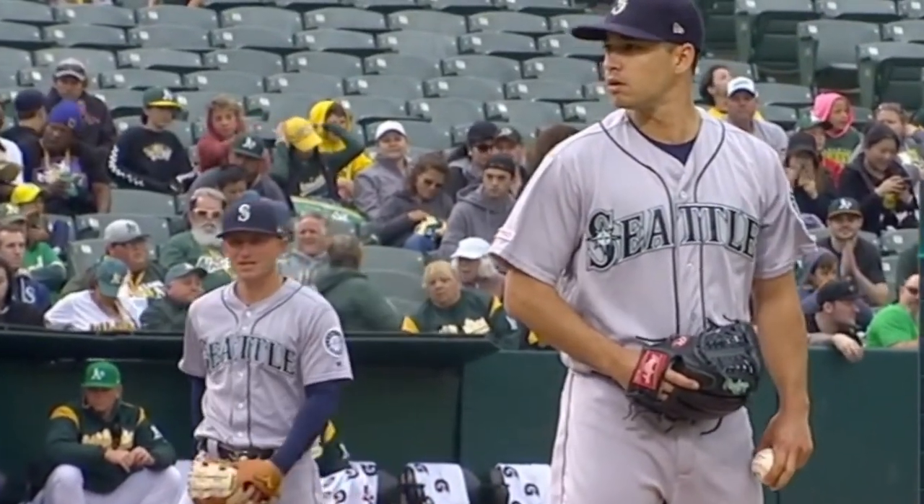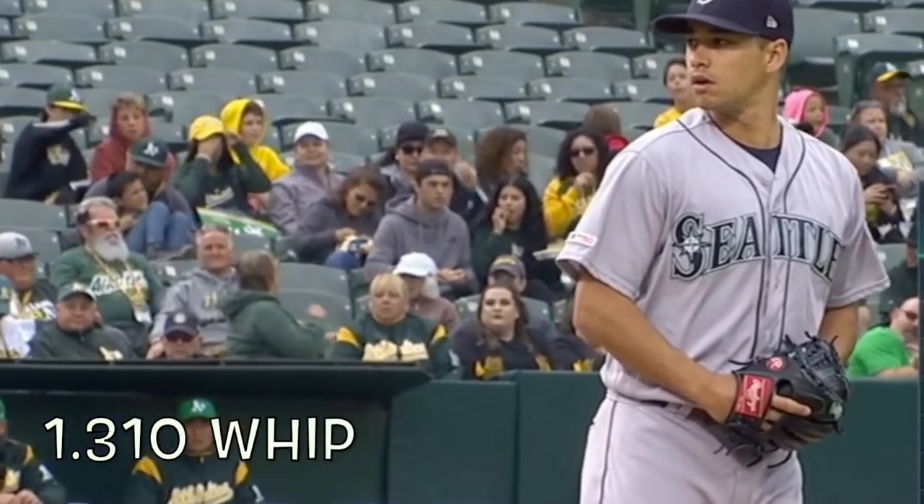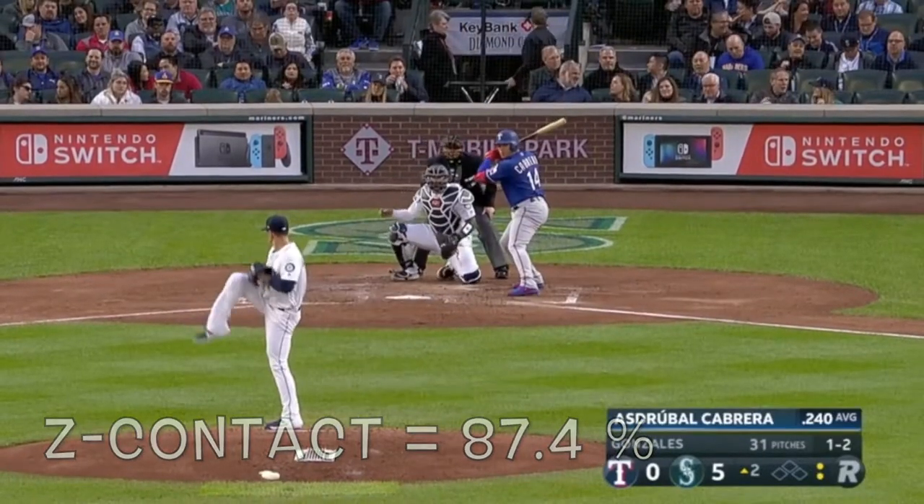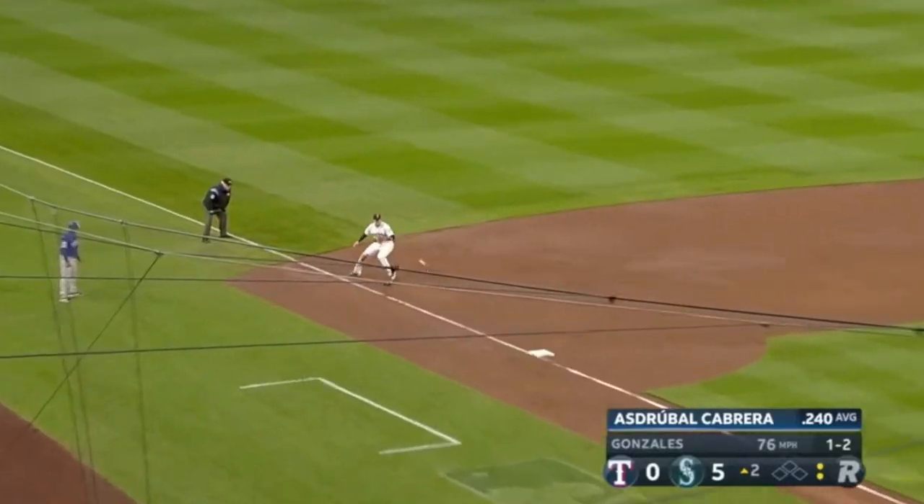His pitch orientation is fastball, cutter, curveball, and changeup. His fastball is not overwhelming — he's not going to be blowing it by you. 89 miles per hour is the average.